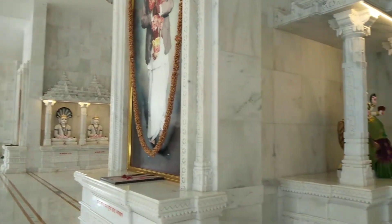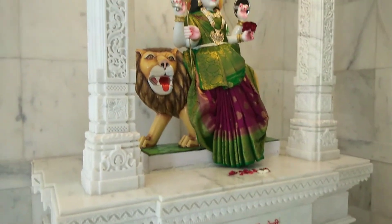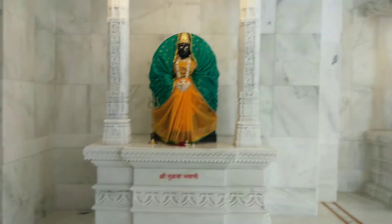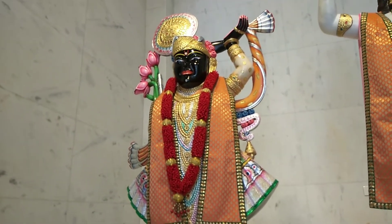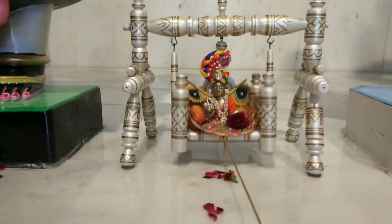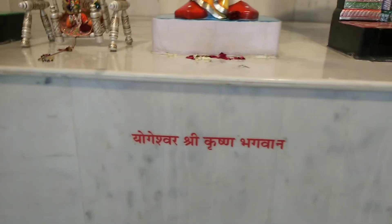After this, there are groups of Krishna Ji. There is also a group of Mata Rani — there is Bhadra Kali. On the other side, there is Shri Nag Ji. There is also a small and cute Laddu Gopal which looks very beautiful. After this, we have Shri Krishna Ji, Shri Krishna Bhagwan.